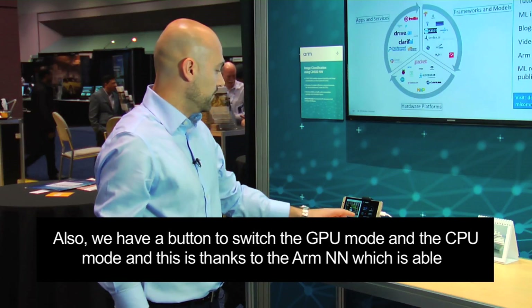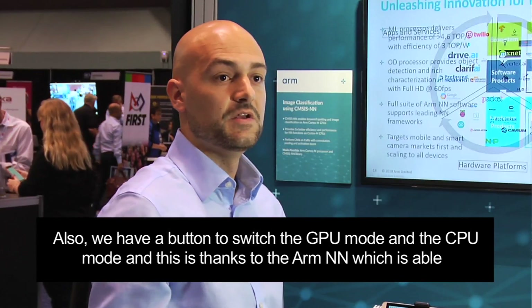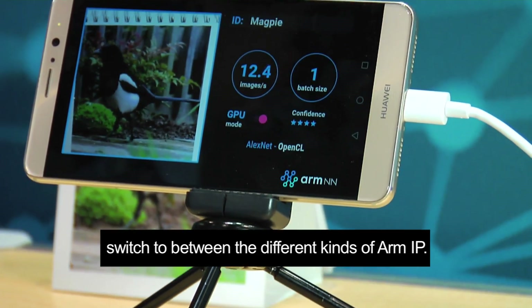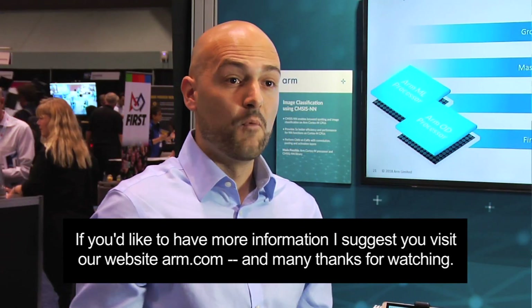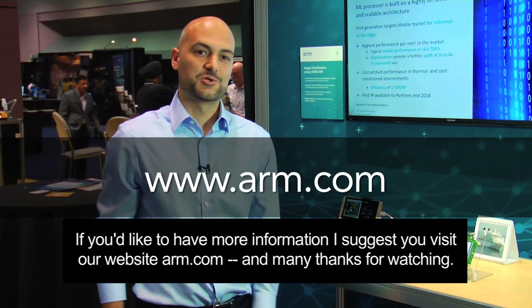We also have a button to switch between GPU mode and CPU mode, and this is thanks to ARMNN, which is able to switch between the different kinds of ARM IP. If you would like more information, I suggest visiting our website at arm.com — many thanks for watching.